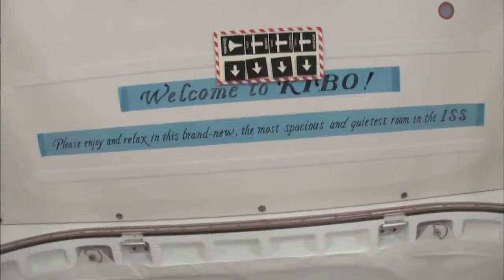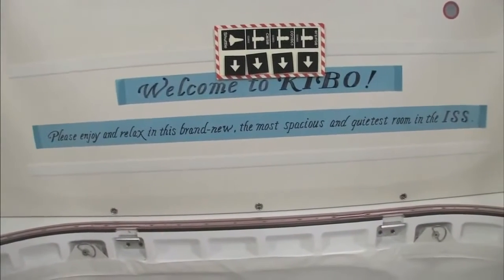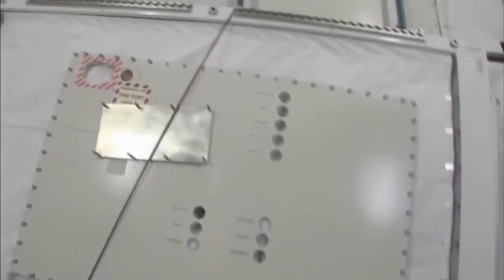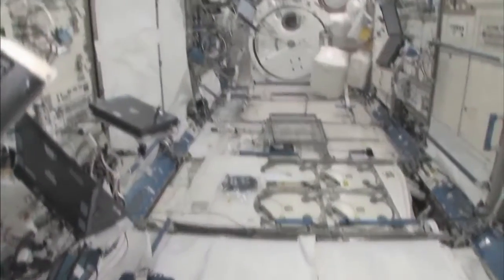Welcome to Kibo. Please enjoy and relax in this brand new, most spacious and quietest room in the ISS. You can see here this is the Saibo rack, which is for cell biology.